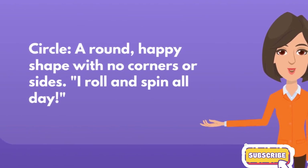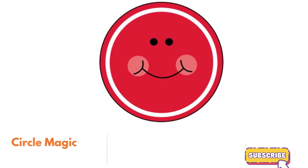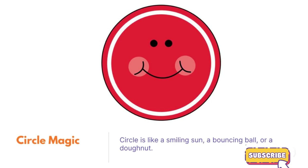Welcome to the Shape Parade in Shapetown. Circle, a round, happy shape with no corners or sides. I roll and spin all day. Circle magic. Circle is like a smiling sun, a bouncing ball, or a donut.